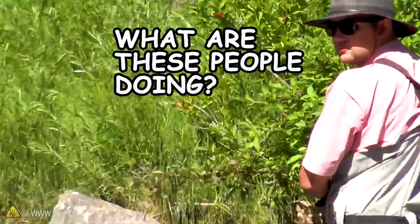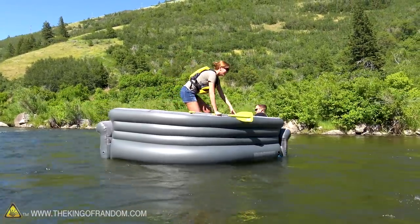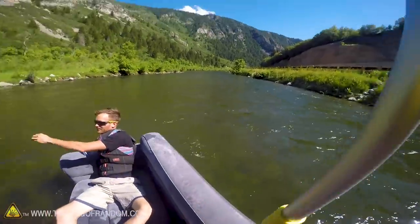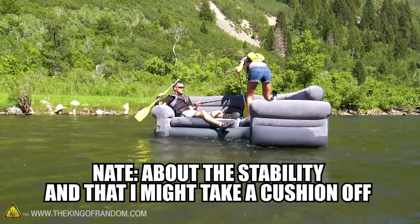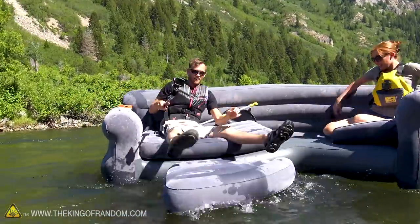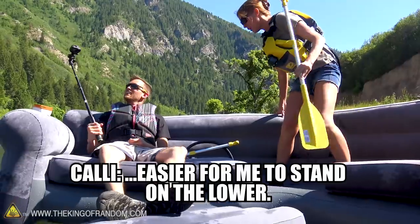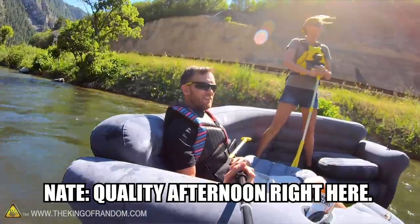How did you do that? I scooted — just a spin. My raft now. Do you remember back at the beginning I was saying I was worried about the stability and that I might take a cushion off? No — I can stand on it, I'm gonna try that. There we go, got my feet down. Actually, now that you've done that, it's easier to stand on the lower part. Oh look at that! Yes, this is going exactly according to plan. Quality afternoon right here.